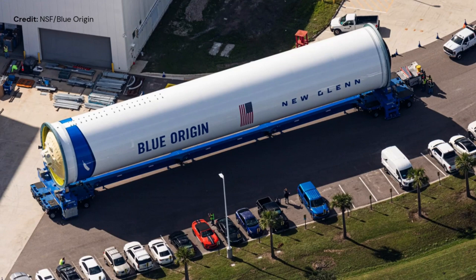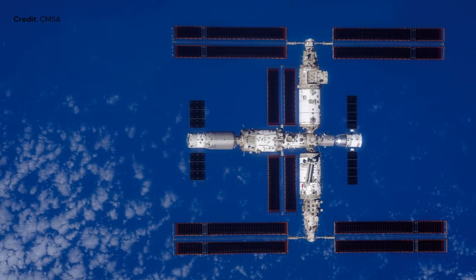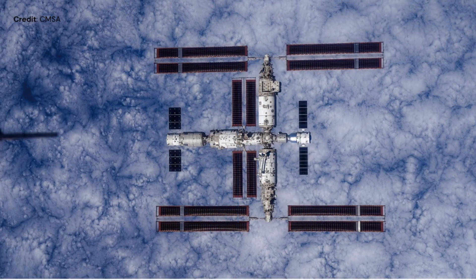We'll find out very soon. It's not often we see pictures of the Chinese space station, so this week pictures taken by the Shenzhou 16 crew just after undocking on October 30th have been released. I thought it deserved to be mentioned, as we too often take huge and difficult achievements for granted.